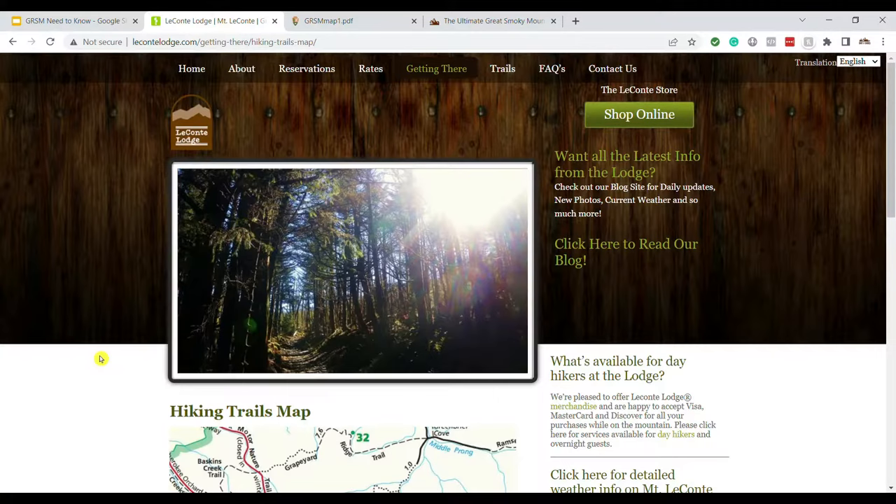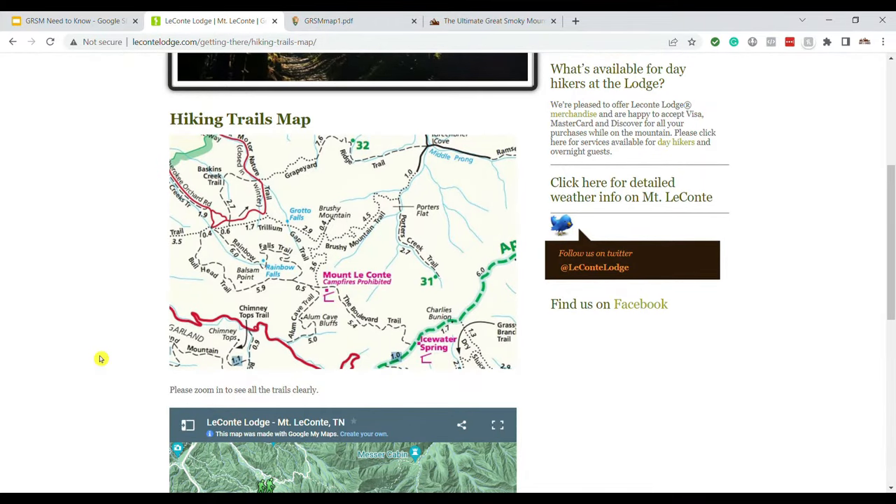In addition to there only being one lodge, the LeConte Lodge is located at the top of a mountain, so you have to hike to get there — you can't drive. It's a really cool but untraditional experience. There are five different trails you can take: the Alum Cave Trail, the Boulevard Trail, the Bullhead Trail, Rainbow Falls Trail, and the Trillium Gap Trail. The LeConte Lodge provides meals and bedding, so you can stay on top of the mountain, enjoy the beautiful Smoky Mountain sunrises and sunsets, and have a really unique experience.